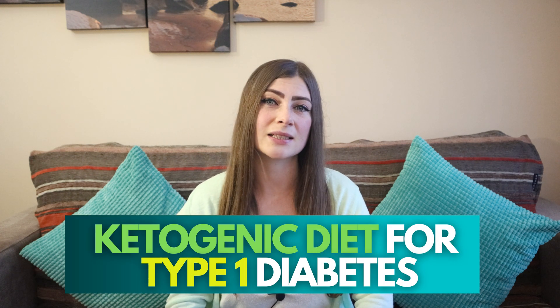In today's video, I'm going to talk about the ketogenic diet for type 1 diabetes. I will answer questions such as: is the ketogenic diet safe for type 1 diabetics? What are the benefits of using this diet? Is there any good research to support the use of the ketogenic diet in type 1 diabetes? I will discuss that and a lot more, so make sure you stick until the end.